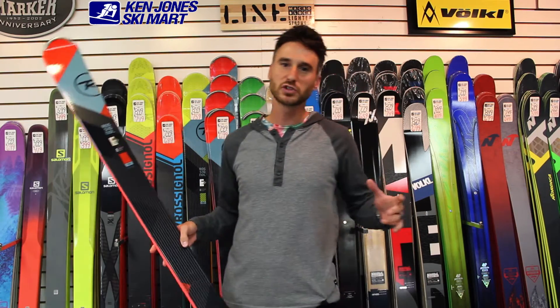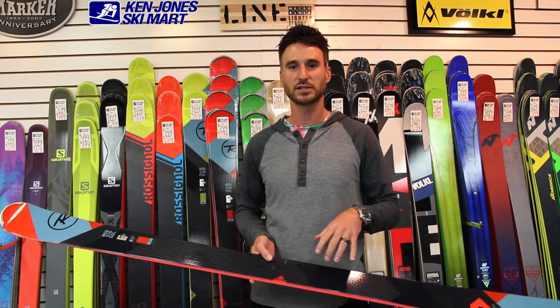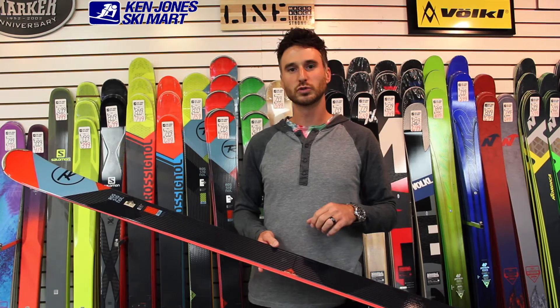This is a ski that most ski people know about. It's been out for a few years, but this year coming 2017 it has gotten a brand new redesign and it's featuring some really cool new technology.